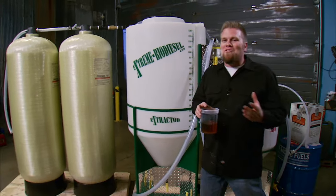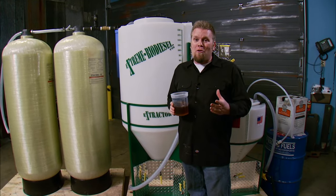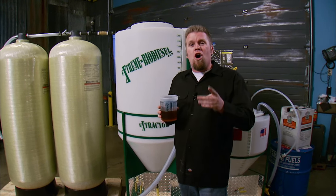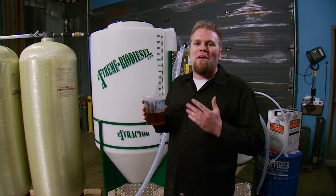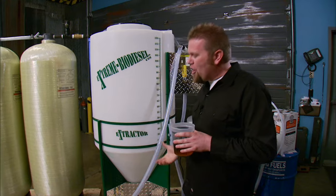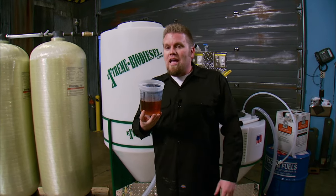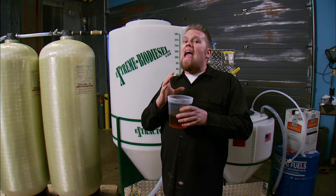Some of you are thinking this isn't going to help you because you don't own a diesel-powered pickup truck. But you have to think of the big picture — everything you own was at one time delivered on the back of a diesel-powered semi-truck. Simple economics: if the fuel in that truck costs half as much, what you buy would be cheaper as well. Before we get into cooking our own fuel, let's look at what biodiesel is. It is an environmentally friendly, safe alternative fuel you can use in any diesel engine.